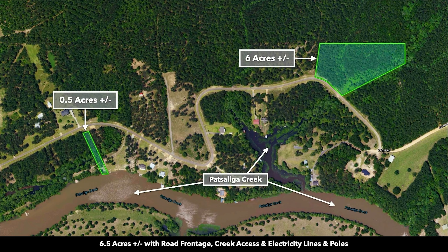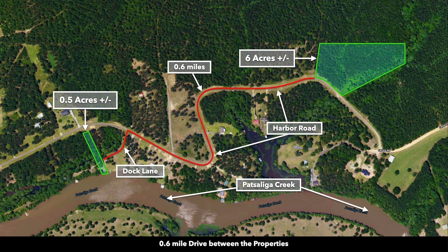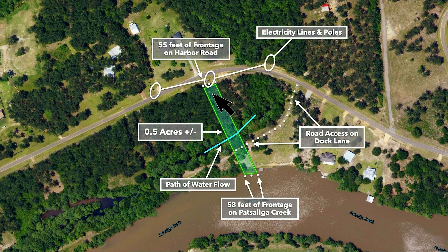And here's a satellite image showing both of these parcels. Over here's the six acres, and here we have the half-acre parcel. There's the creek. And these two properties are just a little over half a mile from each other. Here's the six acres with the power and approximately 320 feet of road frontage on Harbor Road. There's also some seasonal water flow along the six acres. And then here you see that half-acre parcel. You have electricity lines and poles to the north. There's road access here on Dock Lane. Here's the approximate 58 feet of creek frontage, and then here we have the stream that flows to the property.